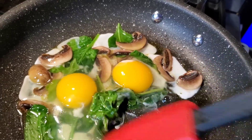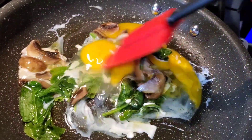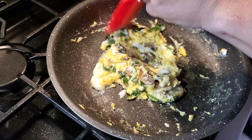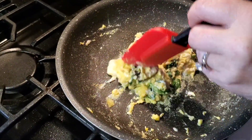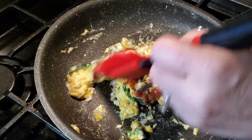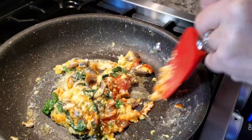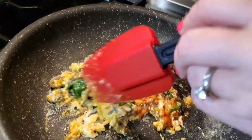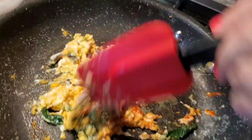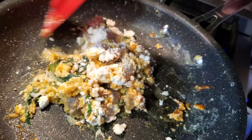Mr. Chef is throwing eggs in there to sauté for about a minute. We didn't have any fresh tomato, so a little spoonful of marinara in here — just a hint of tomato flavor. Then finish it off with lots of feta cheese. Lots of it — that's the best part.